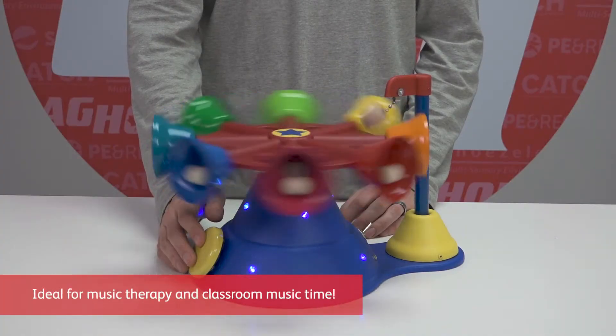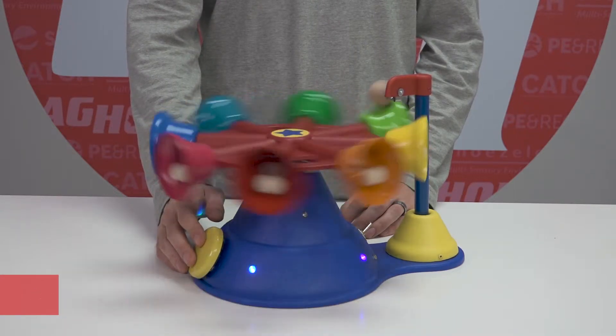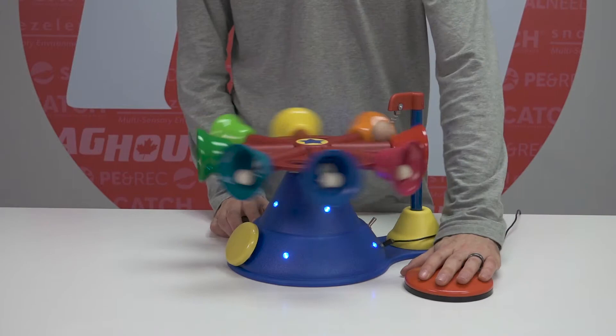Push the yellow button and the carousel begins to spin, playing a delightful scale across these sturdy bells while colorful LED lights provide additional visual feedback. Ring Around the Bells is also compatible with a wide range of adapted switches, making it extra accessible.